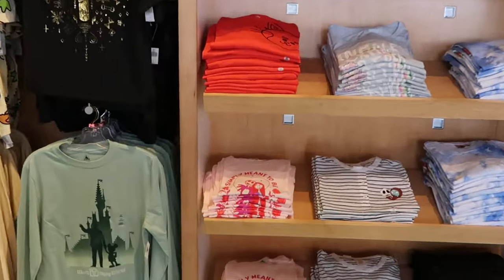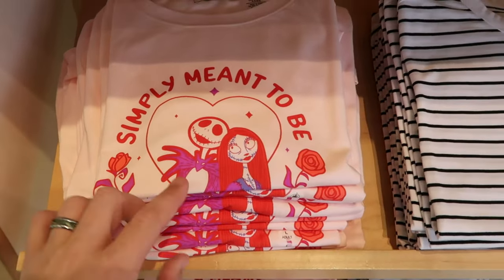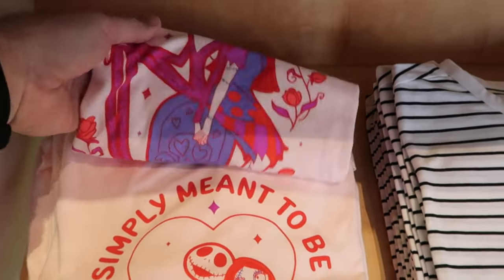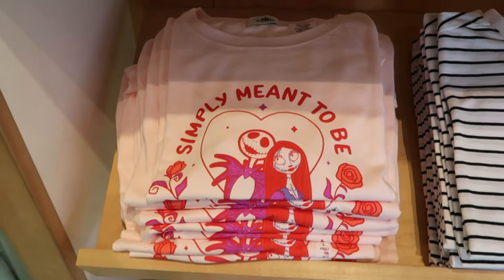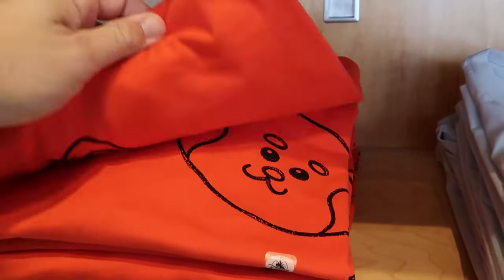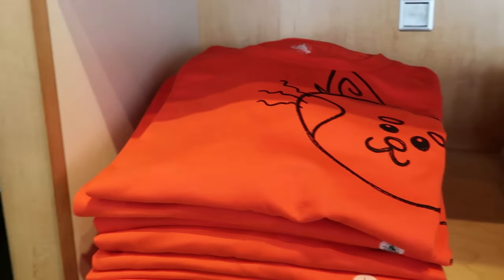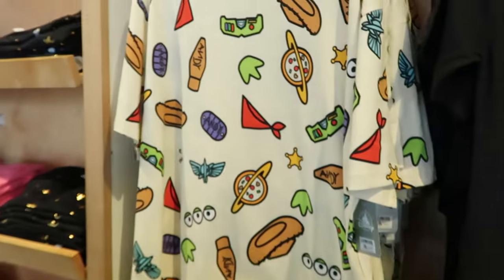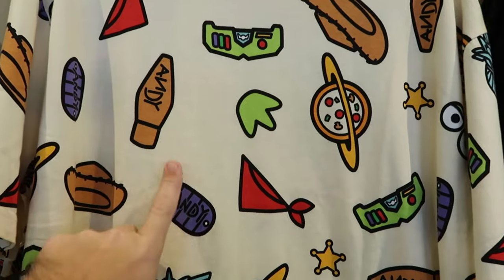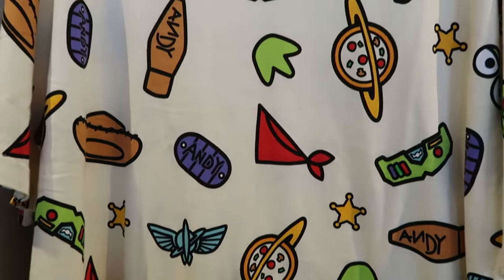Over here on the back wall there's a brand new graphic t-shirt for Valentine's Day — you have Jack and Sally, it says 'Simply Meant to Be' with some hearts and flowers, they're holding hands — cool new graphic. Right over here is another brand new shirt with the red panda from Turning Red, huge graphic on the back side. There's also a really neat one with all the Pixar characters — Woody's boot, Buzz Lightyear, the aliens — $35 for that one.